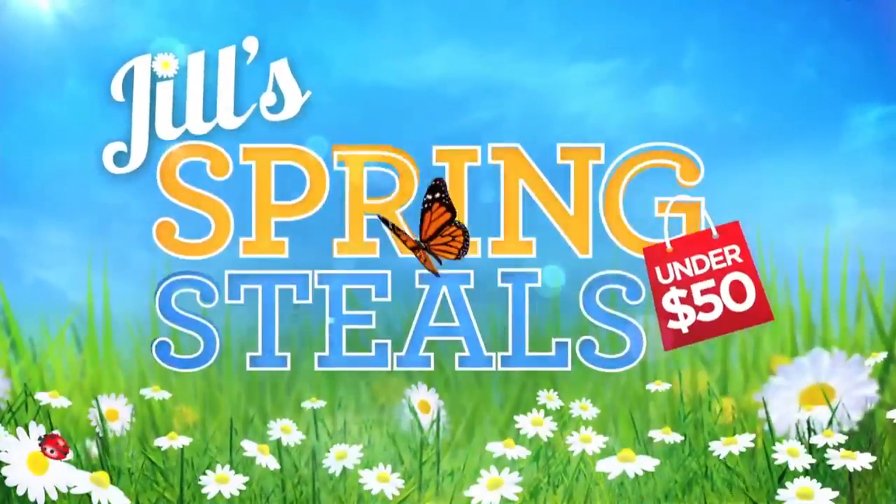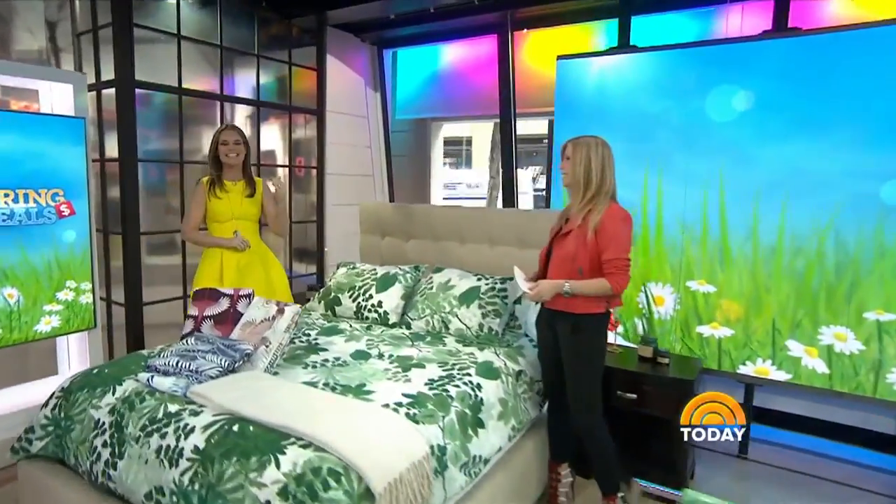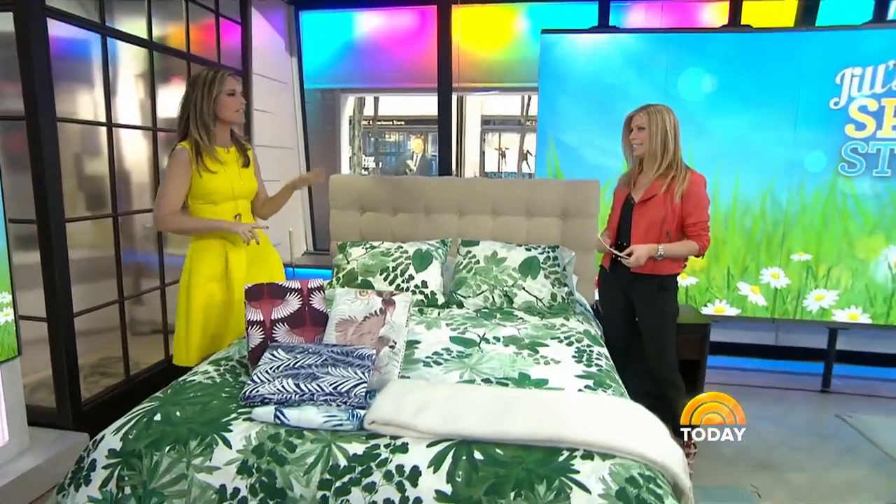Day two of Jill's Spring Steals. On Monday, contributor Jill Martin shared some great finds under $100. Well, we're going to do you one better today. Today's deals are $50 or less. This is a little different than Steals and Deals — it's an iteration of Steals and Deals you all love. So this is Jill's Spring Steals.